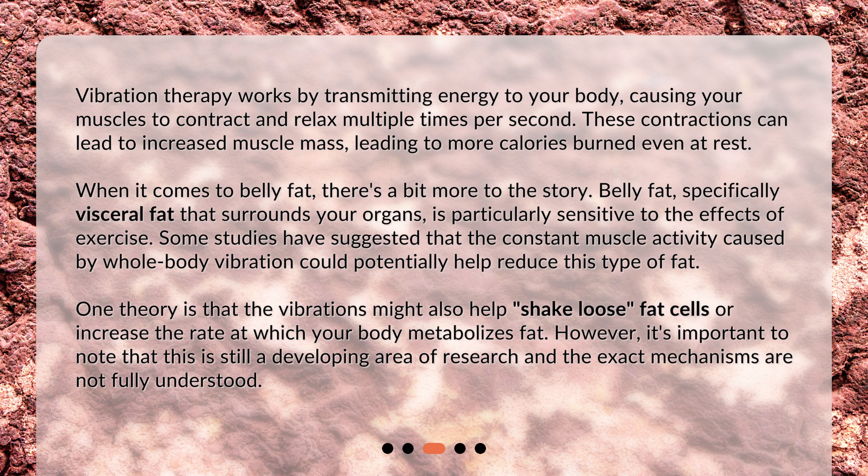One theory is that the vibrations might also help shake loose fat cells or increase the rate at which your body metabolizes fat. However, it's important to note that this is still a developing area of research and the exact mechanisms are not fully understood.